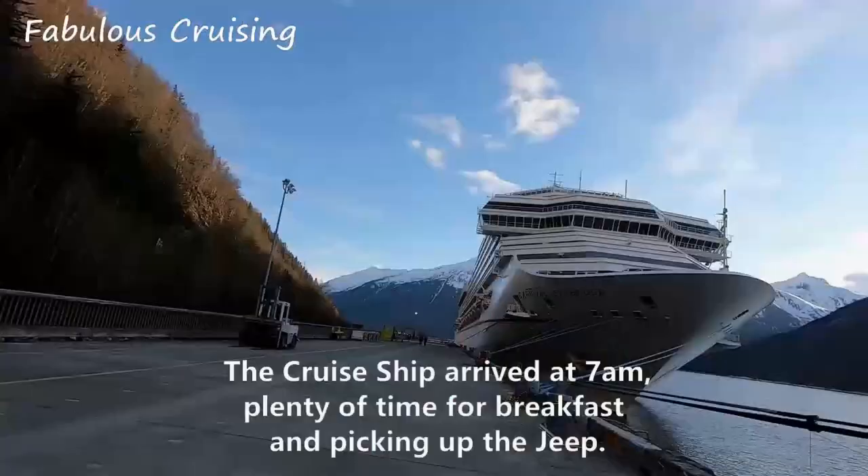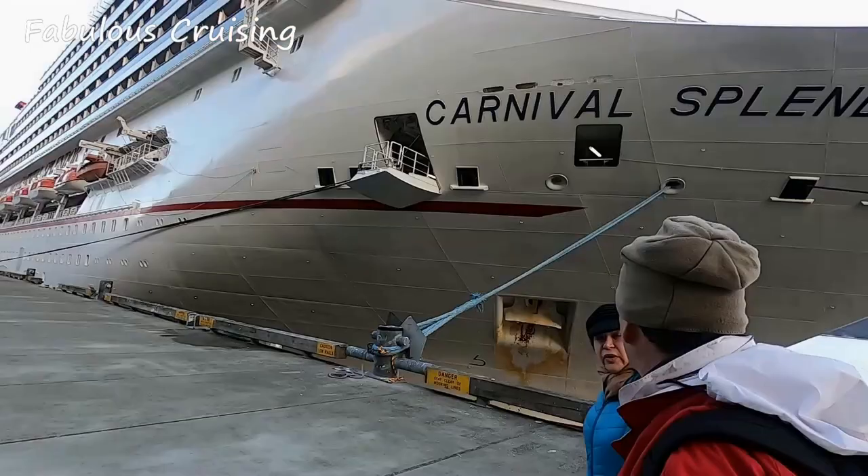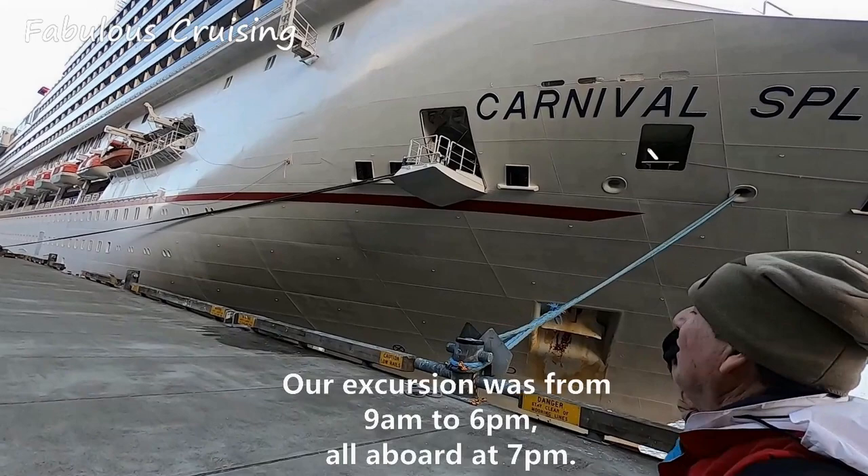The cruise ship arrived at 7 a.m., giving plenty of time for breakfast and picking up the Jeep. Our excursion was from 9 a.m. to 6 p.m., with all aboard at 7 p.m.